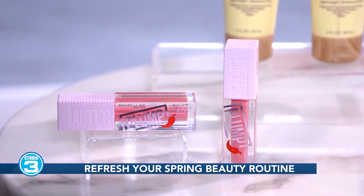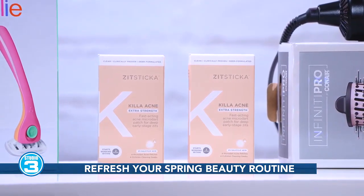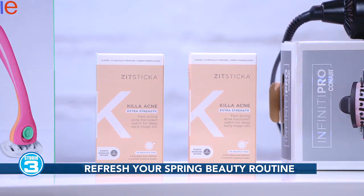The Zit Stick Akilah Acne Extra Strength Patches are my favorite acne patch on the market. They're five times stronger and faster acting than any other product like it.